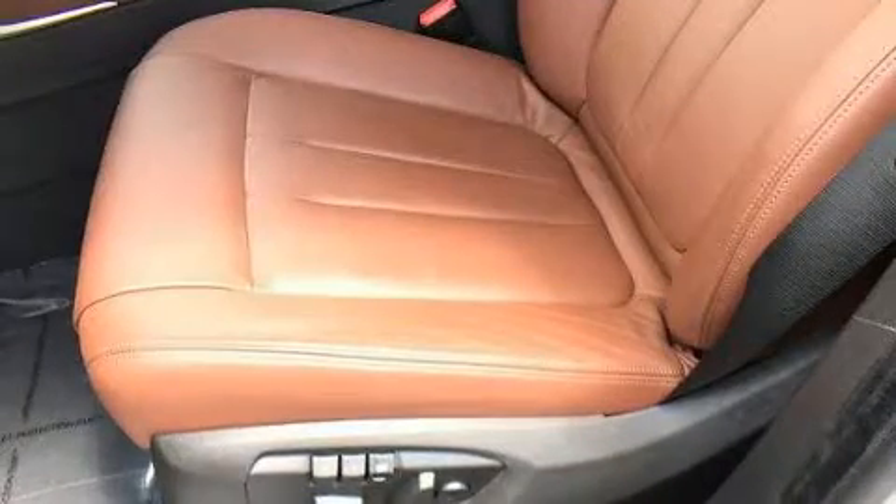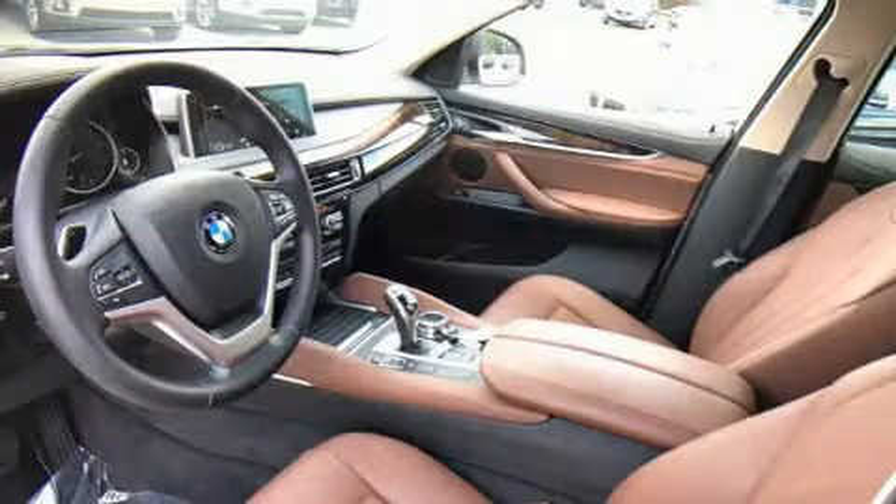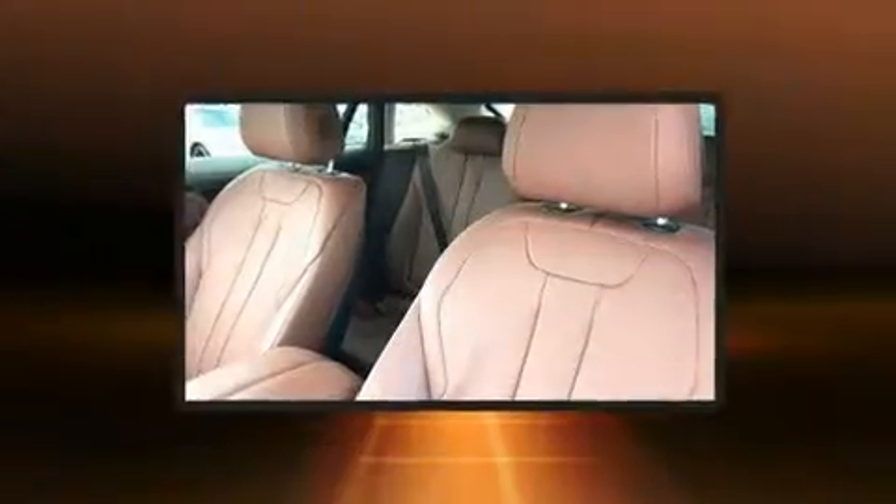Top features include leather upholstery, a power seat, heated seats, automatic temperature control, front fog lights, power moonroof, a power rear cargo door, and more.